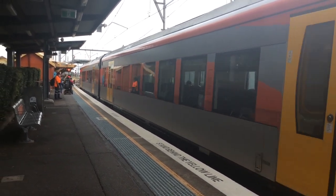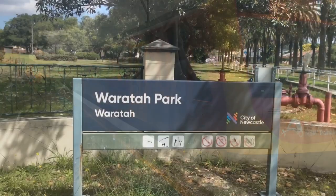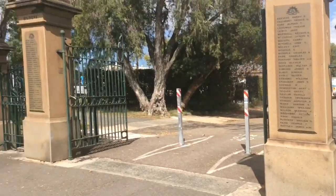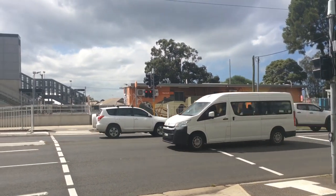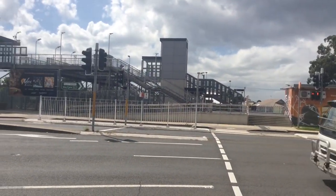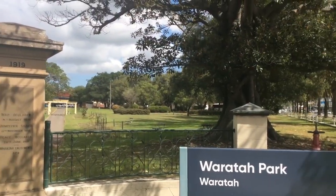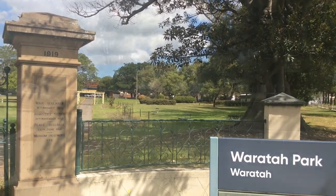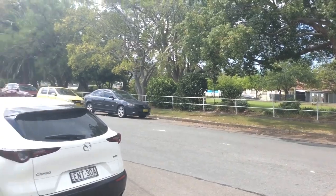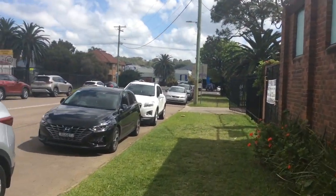We'll go back to Waratah and see our partners. Here we are back in Waratah — here's Waratah Parkside. Here we are back where we started from. The train station is all the way down there, and there's Bender.